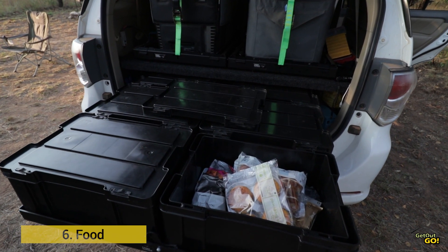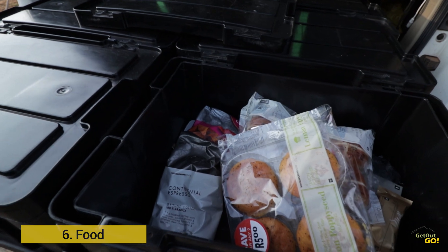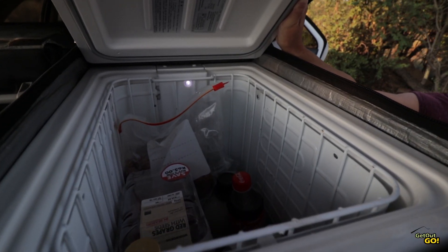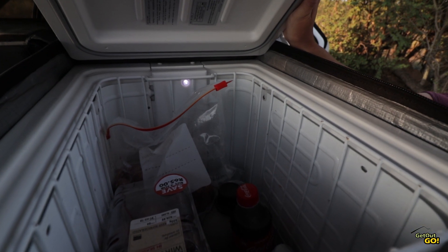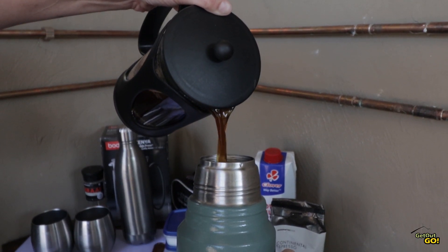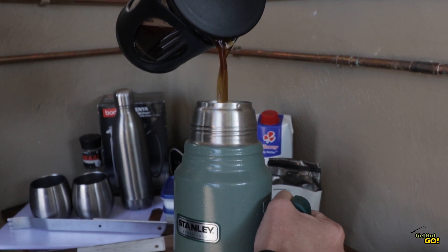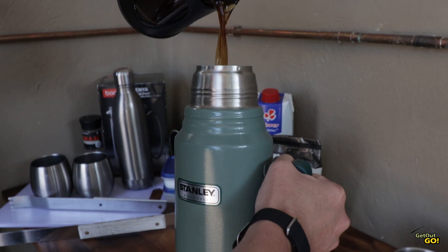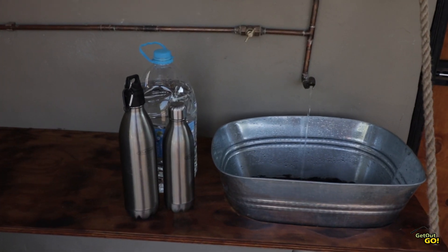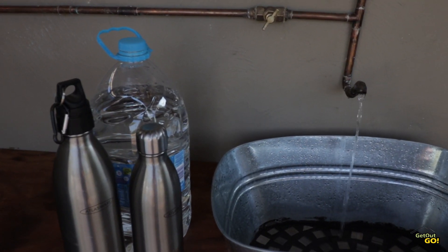Depending on how and where you camp will influence your food and drink choices. Are you taking the whole trip's meals and drinks with you? How are you going to keep perishables cool? How will you store and transport your food? Can you buy food locally? Regardless of how you get your food, you'll have to plan each meal and snacks. Remember, you'll also need condiments and spices for your meals. It's really important to have enough potable water on your trip as well — check with the campsite whether potable water is available.